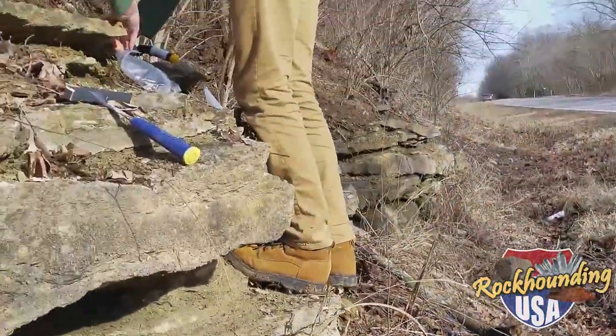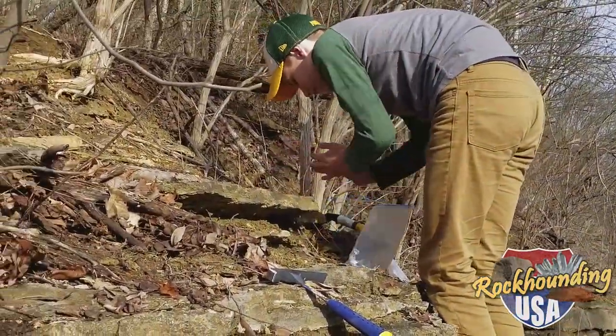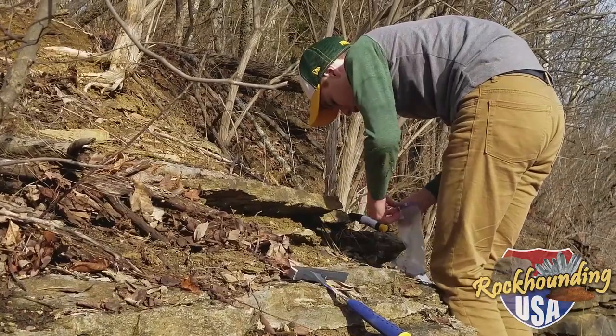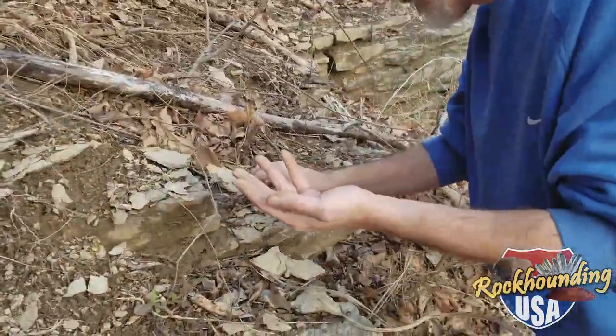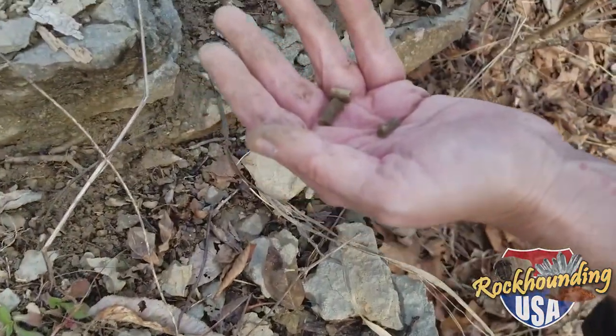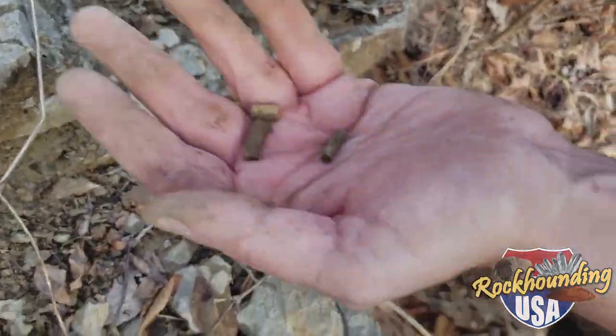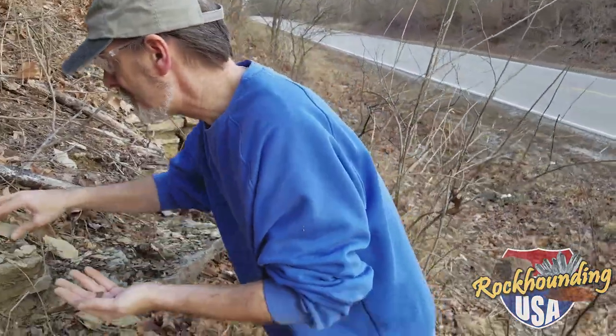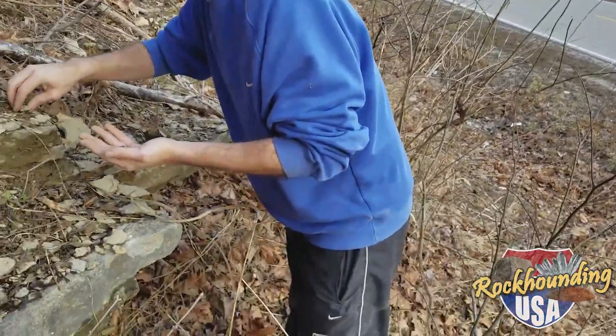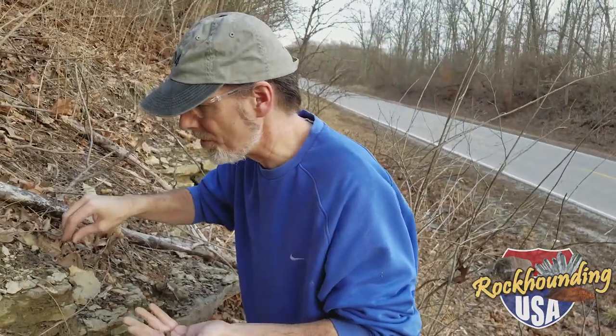Decades of erosion have liberated innumerable fossils from the strata, providing easy pickings for collectors over the years. I personally have visited this handy locale on many occasions, and trust me, I've never gone home empty-handed. Most places require you to hunt for fossils, but here in southern Illinois you simply have to collect them. Big thumbs up from my trusty rock-hounding son and partner, Chase.